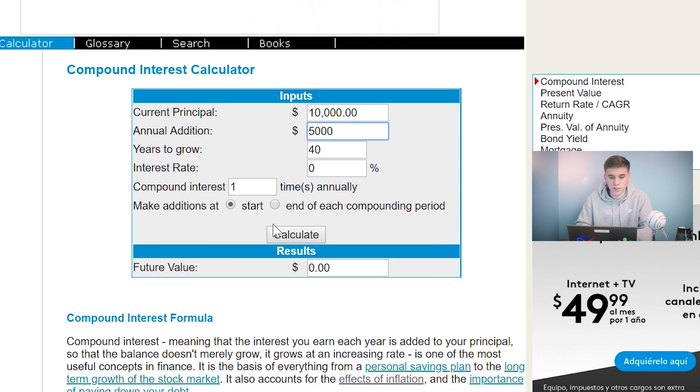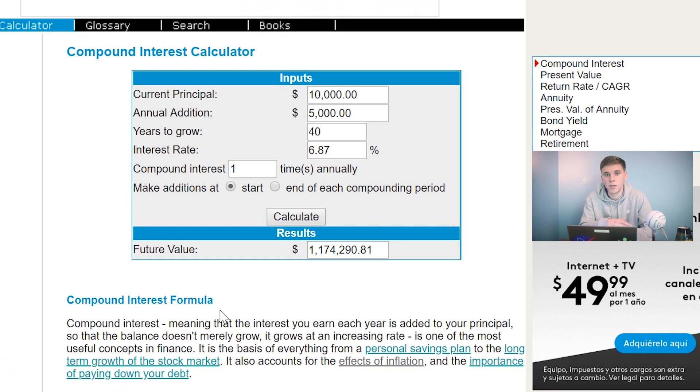So first we're going to do the SPY, which had a 6.87% annual return on average, and you can see that by age 40 you'll have become a millionaire using this simple strategy. But with the QQQ, the results are even better because you've got that slightly larger return on average — 8.62% annual return — and you can see that that almost doubles our money over those 40 years. This really just shows the power of long-term investing in the stock market and how you can make compound interest work for you.